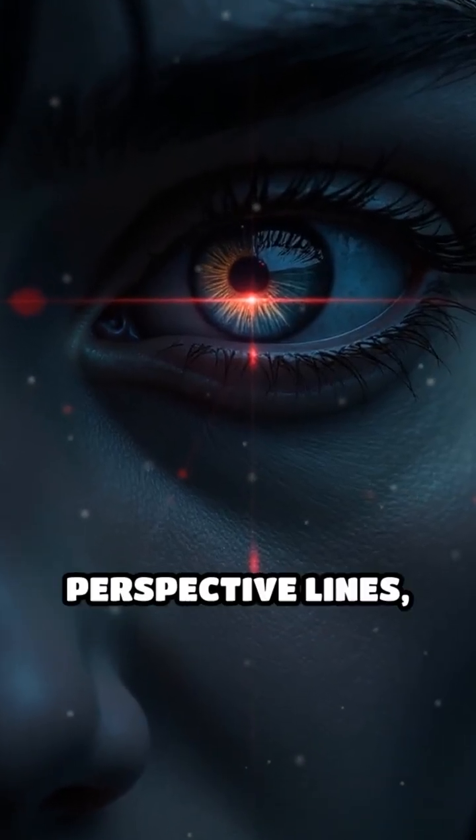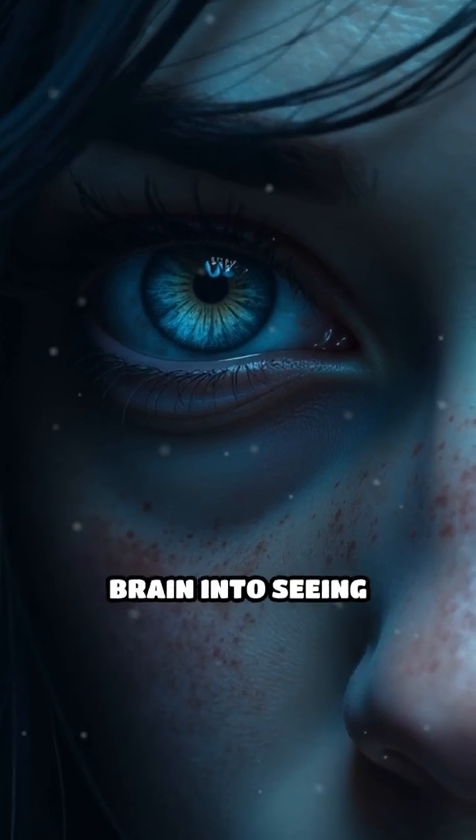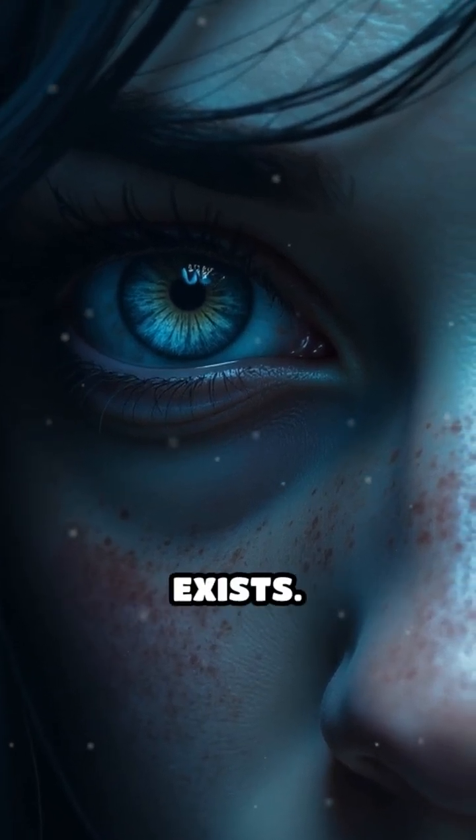How? Shadows, perspective lines, texture gradients, and relative size all trick your brain into seeing depth where none exists.